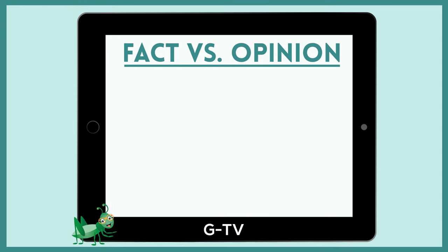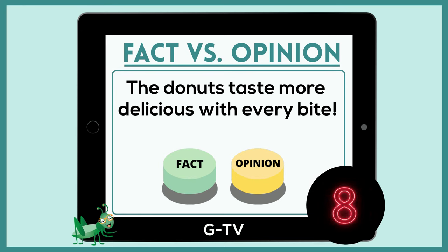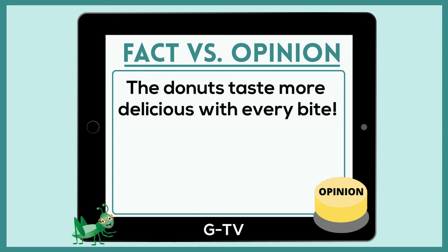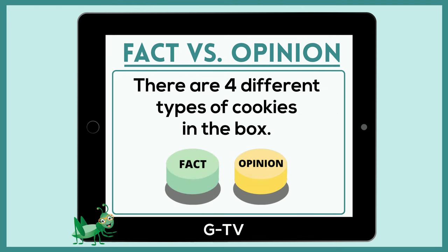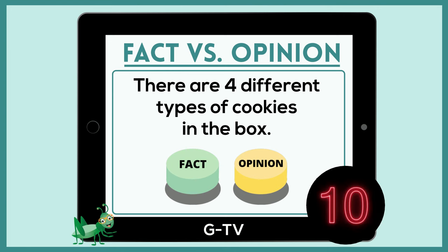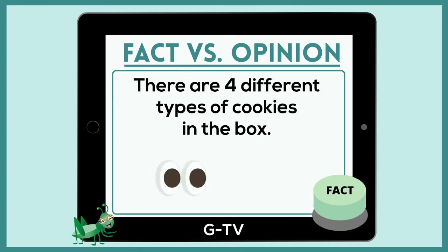Awesome job! Is this a fact or an opinion? The donuts taste more delicious with every bite. The answer is opinion — we know that someone else can think differently about how the donuts taste while eating them. Here is your final fact or opinion: there are four different types of cookies in the box. It's a fact, since this is an observation that we can make with our eyes. Anyone who looks in the box will see four different cookies. You did it!